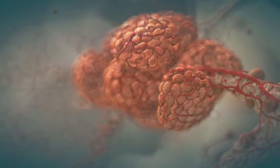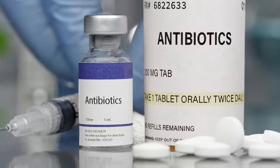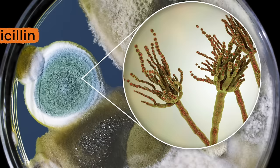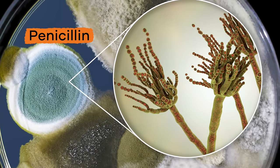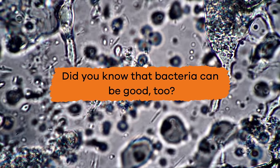Sometimes, if you are sick from an infection caused by bacteria, your doctor may give you an antibiotic, which helps fight these specific kinds of germs. One of the most common antibiotics is called penicillin.